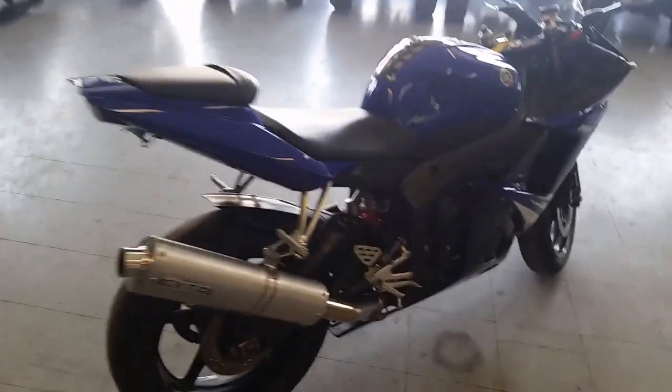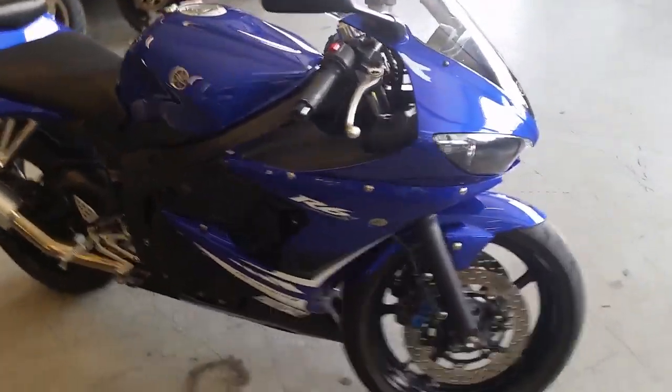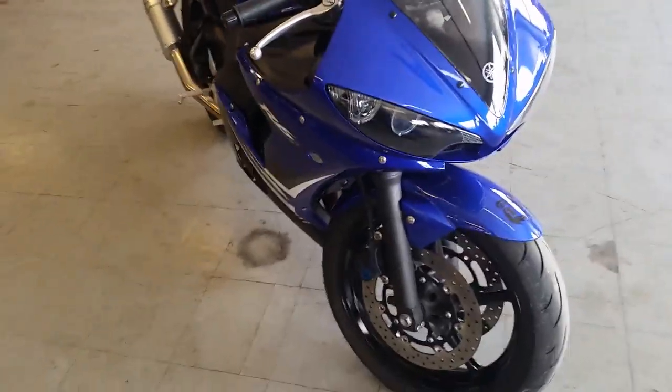It's in racing blue paint, perfect 10 out of 10. It's got the GYTR stainless steel exhaust, a fender eliminator kit, integrated LED rear turn signals and brake light.